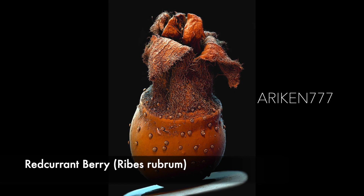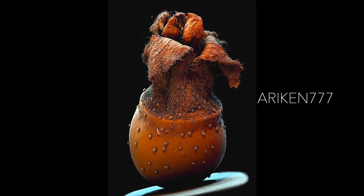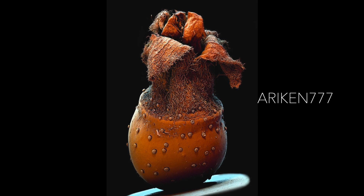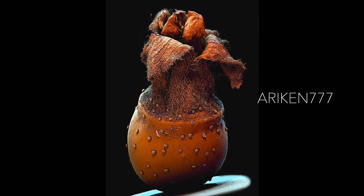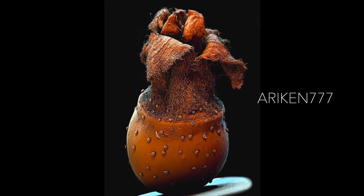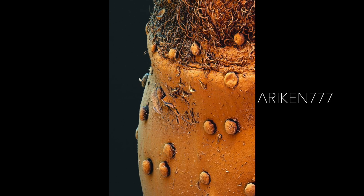This is a red currant berry, which is an edible berry cultivated as a fruit. It is native to Western Europe and this species has escaped into the wild in many regions. There are several other similar species native in Europe, Asia, and North America, also with edible fruit. Red currant bushes prefer partial to full sunlight and can grow in most types of soil. They are relatively low maintenance plants and can also be used as ornamentation.